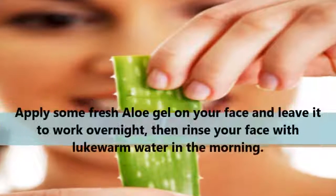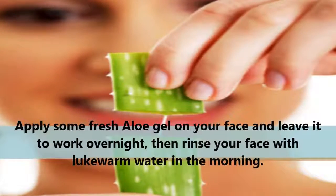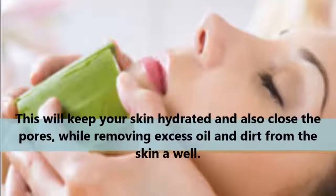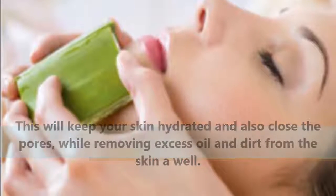Aloe Vera Gel: Apply some fresh aloe gel on your face and leave it to work overnight, then rinse your face with lukewarm water in the morning. This will keep your skin hydrated and also close the pores, while removing excess oil and dirt from the skin as well.